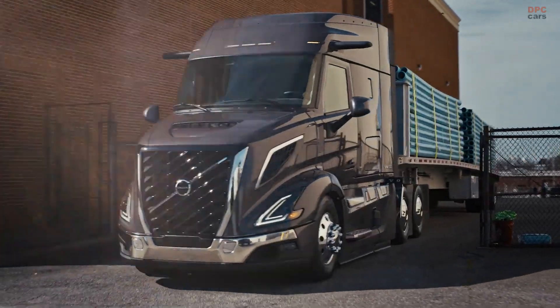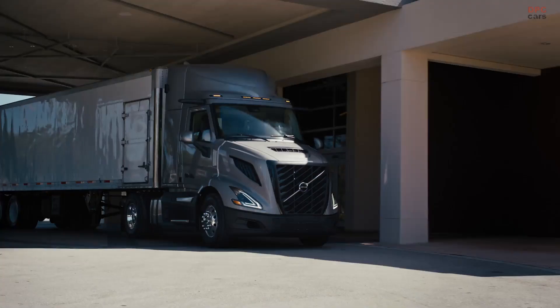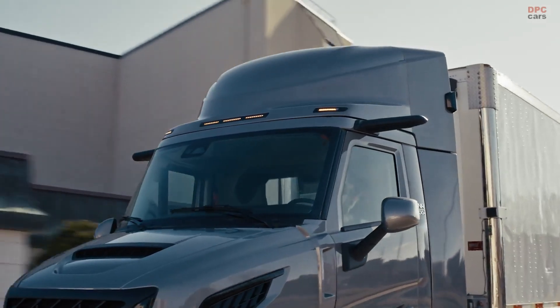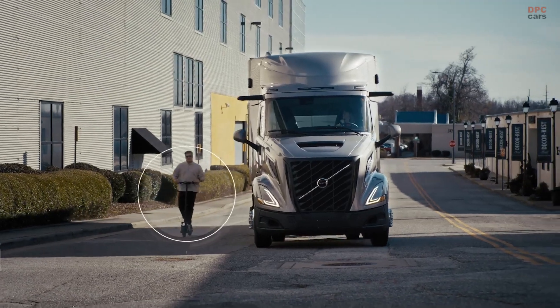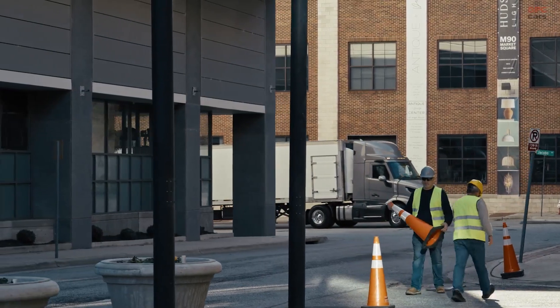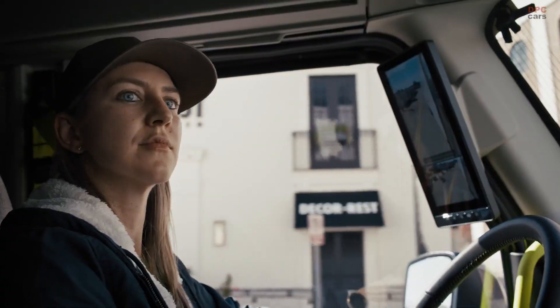Navigating city streets requires precision, and this truck is unmatched in maneuvering through tight spaces. Safety is the Volvo VNR's top priority — we've taken the integration and effectiveness of our proprietary active safety systems to a whole new level.